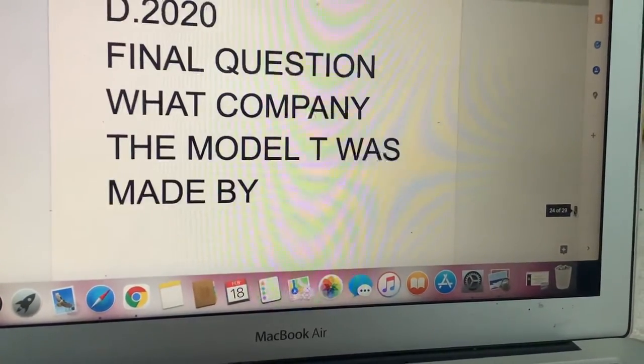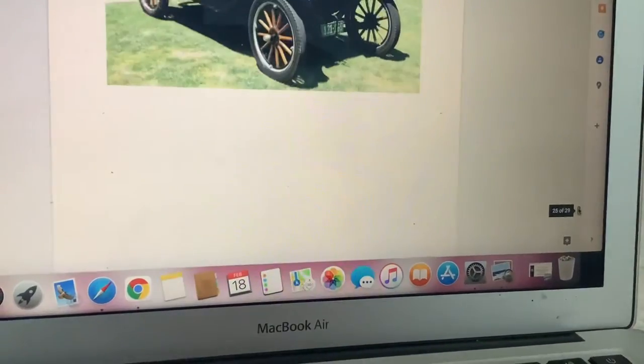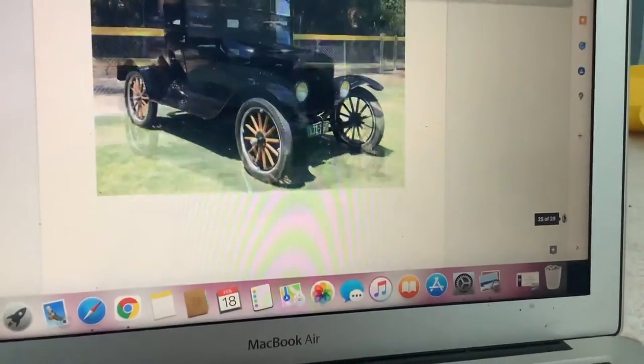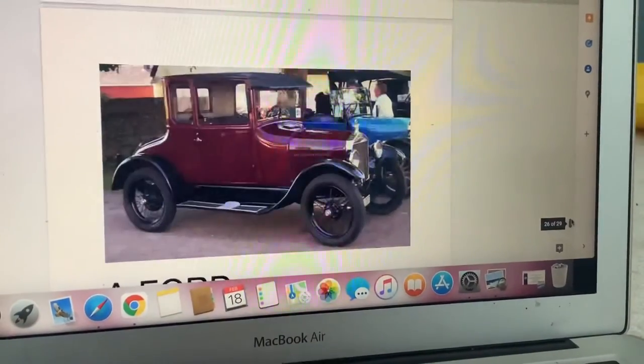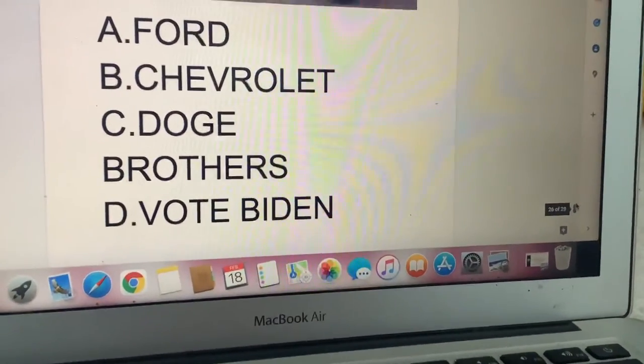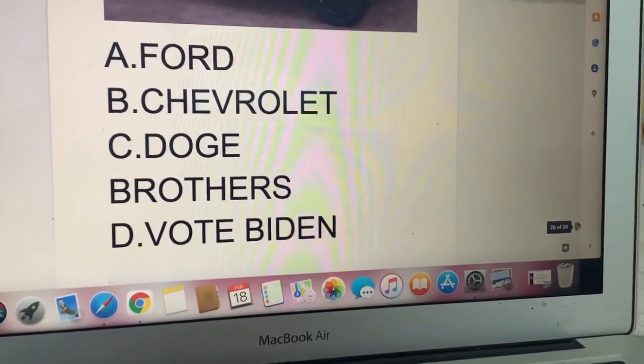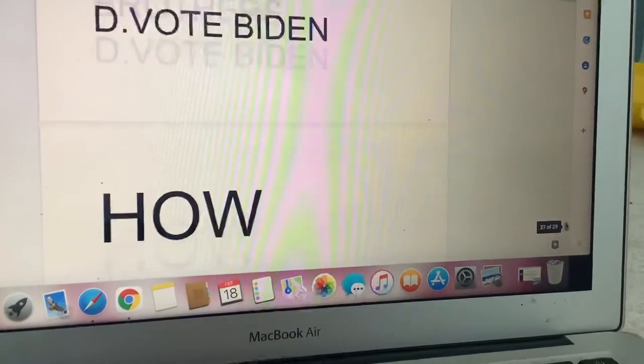Final question: What company was the Model T made by? A: Ford. B: Traveler. C: Dodge Brothers. Or D: Vote Biden.